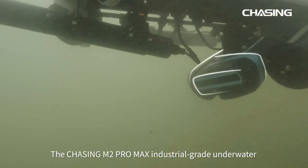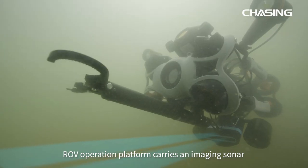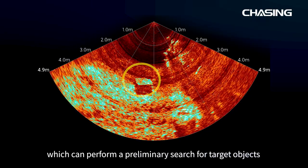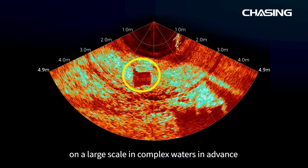The Chasing M2 Promax industrial grade underwater ROV operation platform carries an imaging sonar, which can perform a preliminary search for target objects on a large scale in complex waters in advance.